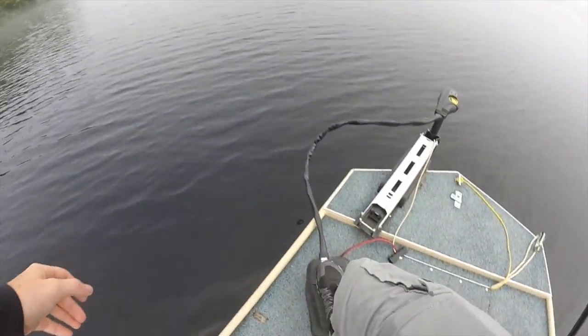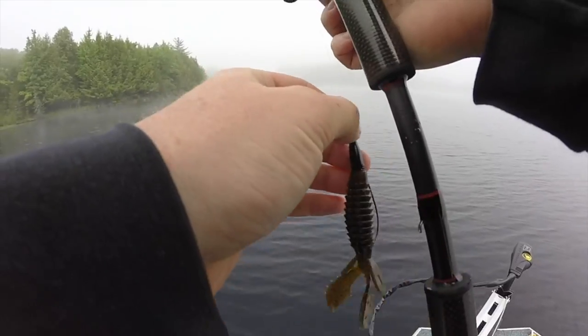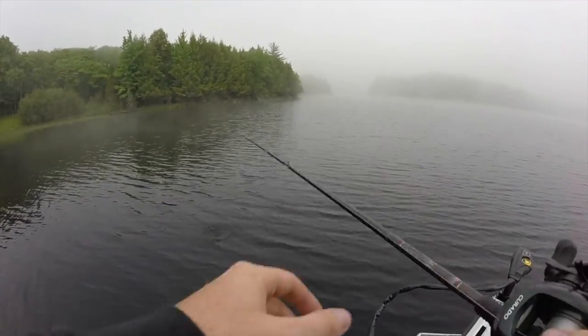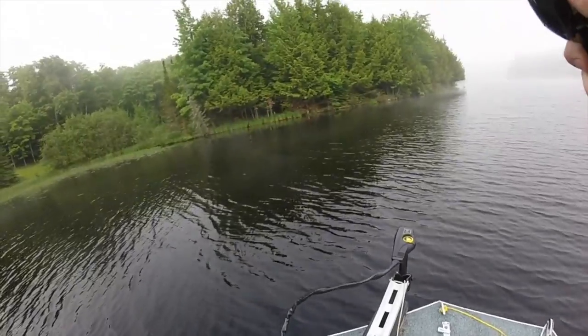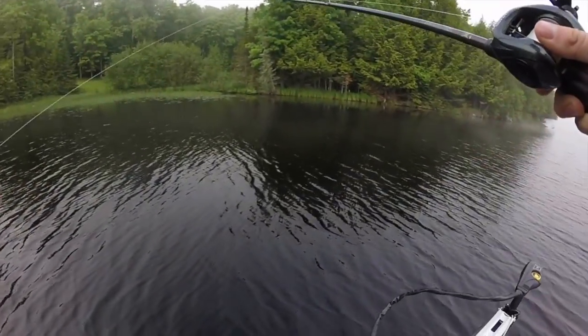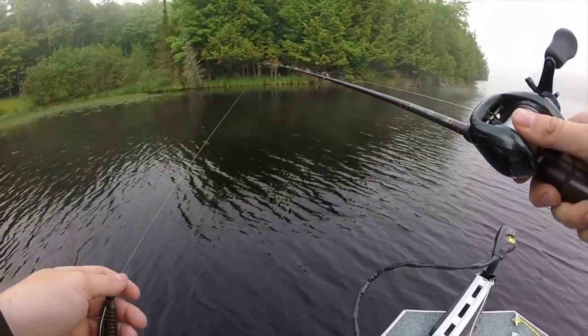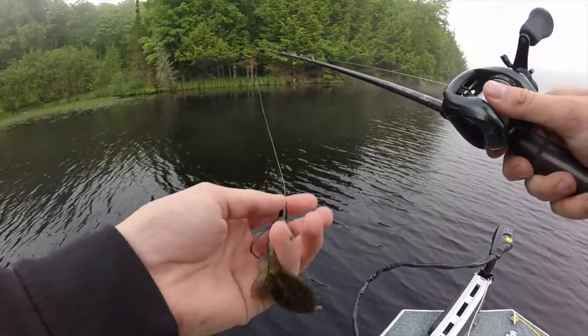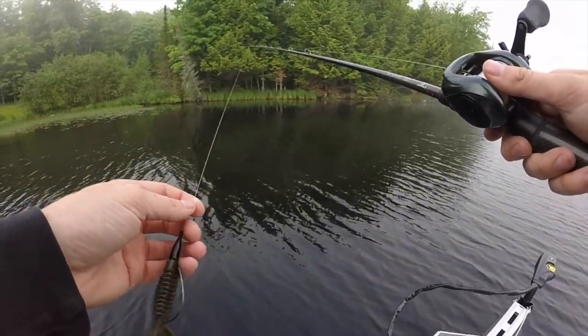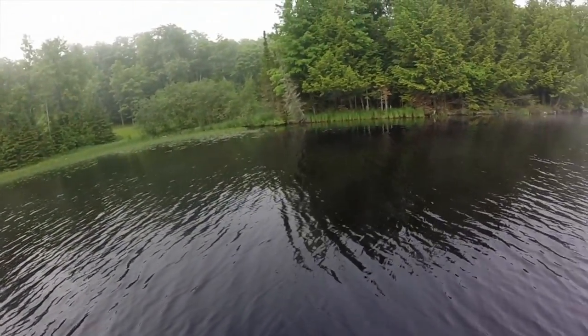We're just going to start today by flipping this little creature bait. I haven't been on this lake in about 10-12 years, and I didn't really even bass fish last time I was here, so we're pretty much figuring it out for the first time. We're gonna flip this thing around.